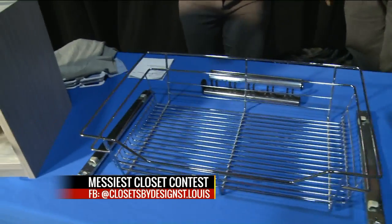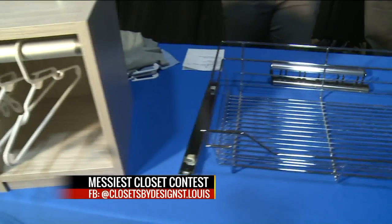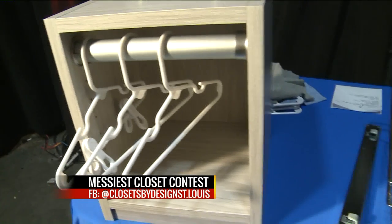If you're not ashamed to say you have the messiest closet, go ahead and post that picture to Facebook at Closets by Design St. Louis. You never know — you might get thousands of dollars worth of free help.